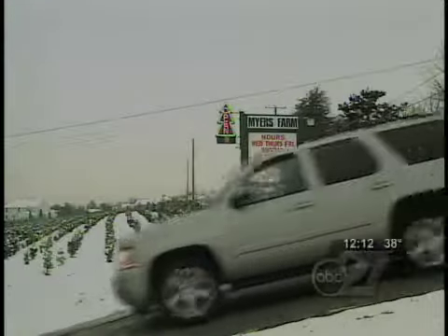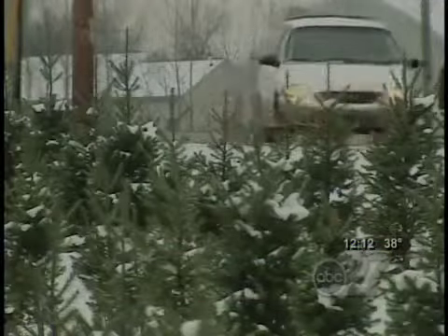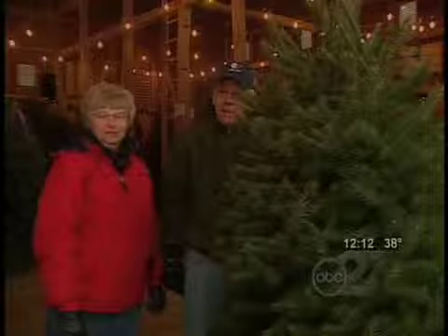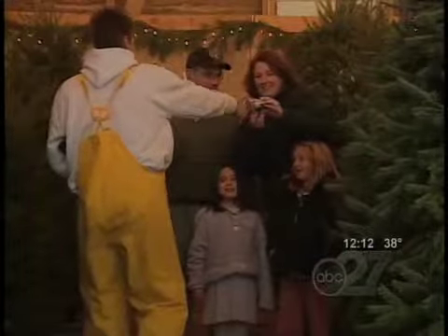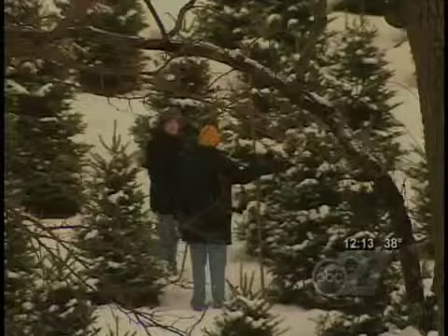We are at Myers Farm Nursery, located off of Leader Sites Road, and we are a Christmas tree farm. We came from Camp Hill. We've been coming down here for probably 15 years. We have families meeting down here to make a tradition of coming here every year as a group and going out and finding their Christmas tree together.